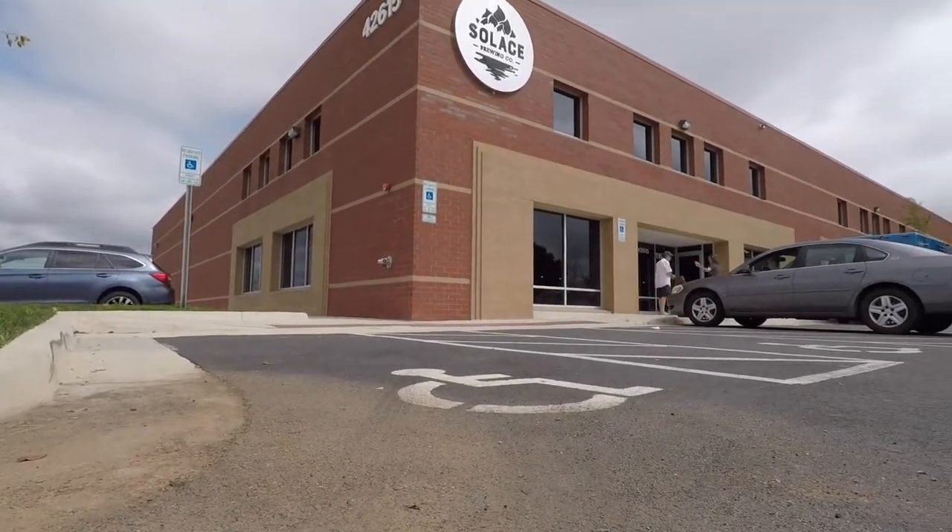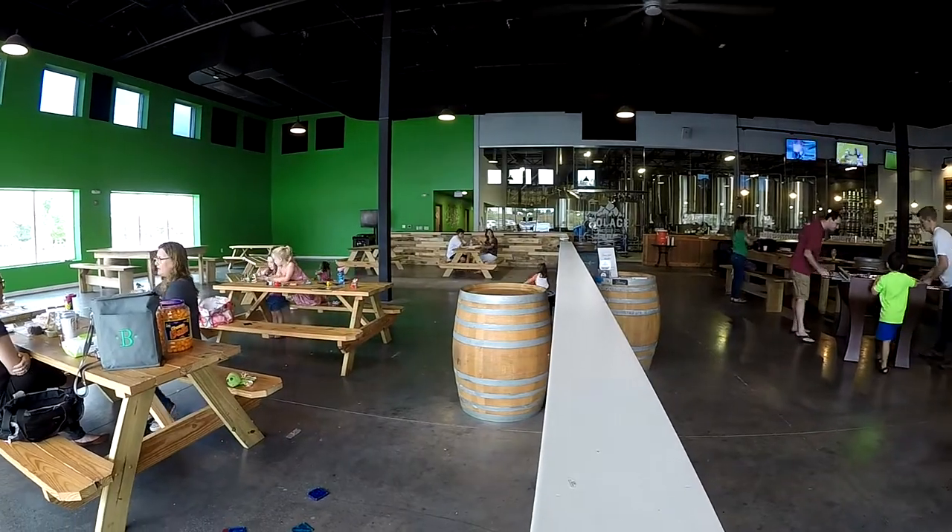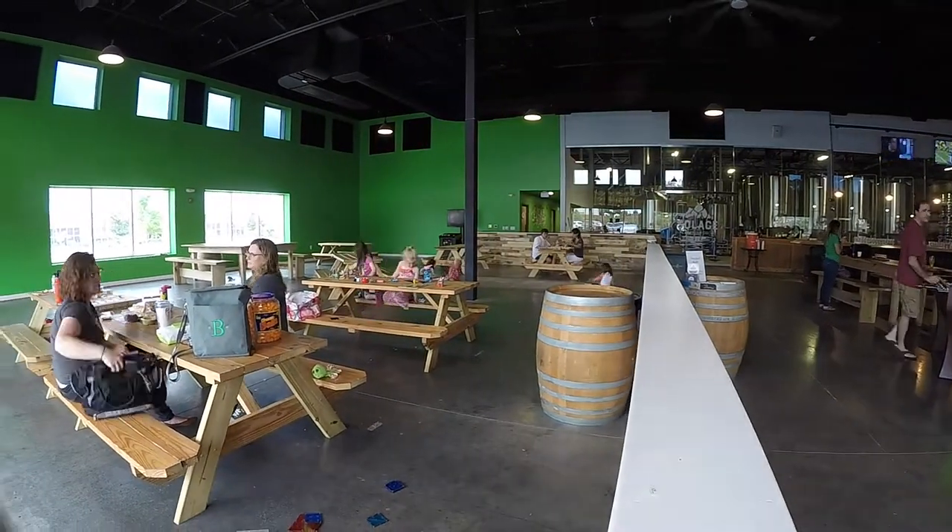In December of 2016, three guys formed a brewery. The place was to become Solace Brewing Company, and they have since become a force to be reckoned with in the Sterling, Virginia area.